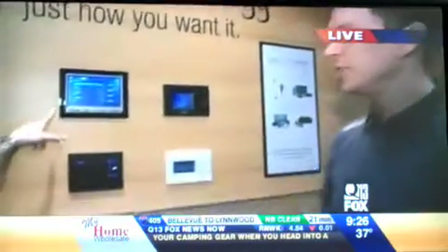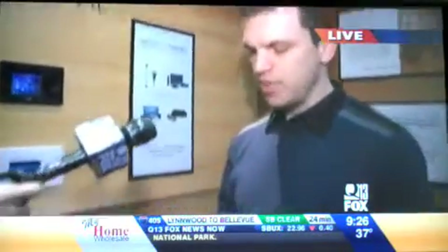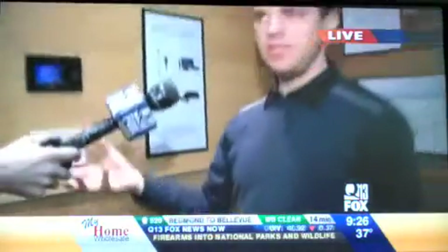Not only can you have everything up here, but you can also have some of this on your iPhone. Yes, they have an iPhone interface. They're also developing an interface for Android and BlackBerry, so that will be out in the next few months. And everything I can show on the local touchscreens, keypads, or even on the TV, I'm able to do as well.